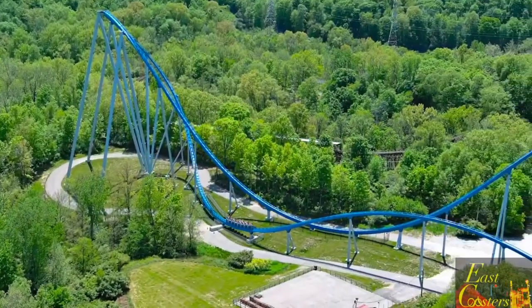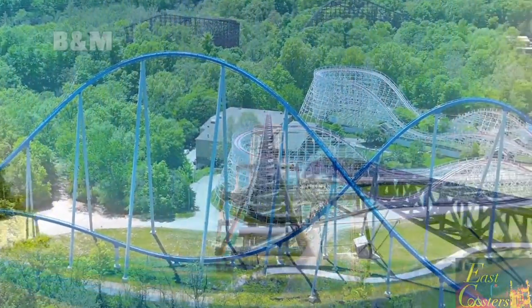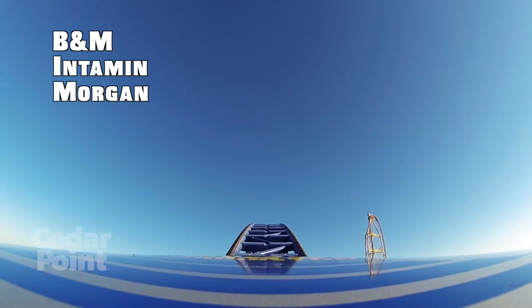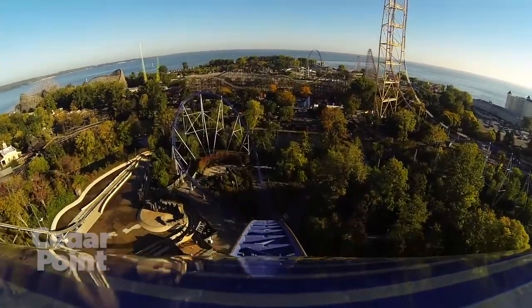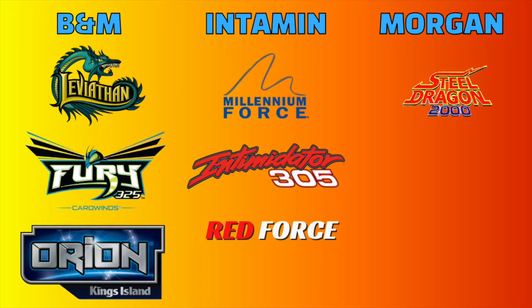At the time of this video, only three roller coaster manufacturers have been brave enough to go over 300 feet, and those would be B&M, Intamin, and Morgan. To date, B&M and Intamin have built three gigas each, and Morgan has only built one.